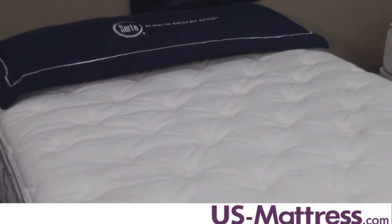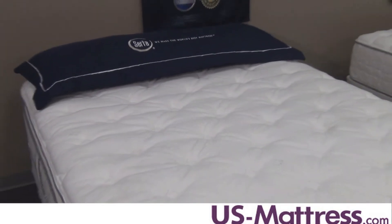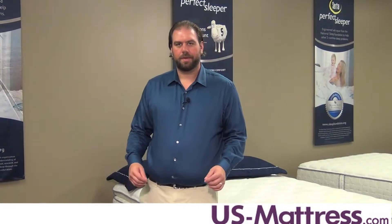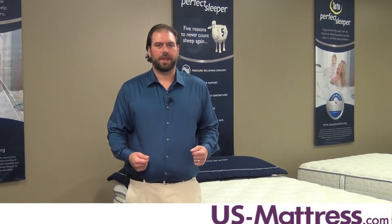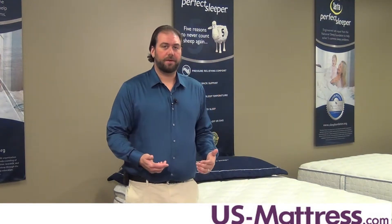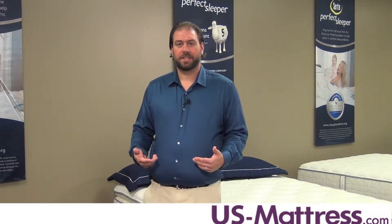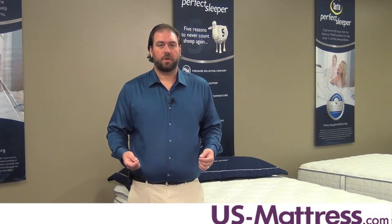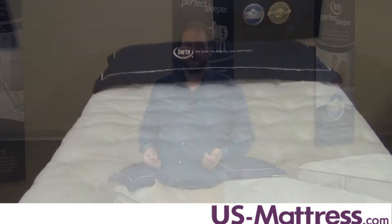So it should be able to accommodate a back, side, or stomach sleeper. One of the great features of the Bern Pillow Top is the introduction of the antimicrobial fiber into the Essentials Collection. The antimicrobial fiber is actually dust mite resistant, which is going to keep allergens out of the mattress, so it's going to be a healthier night's sleep for you.